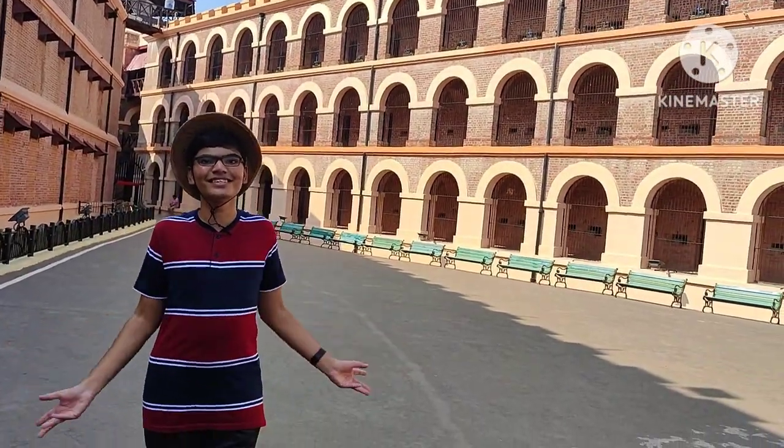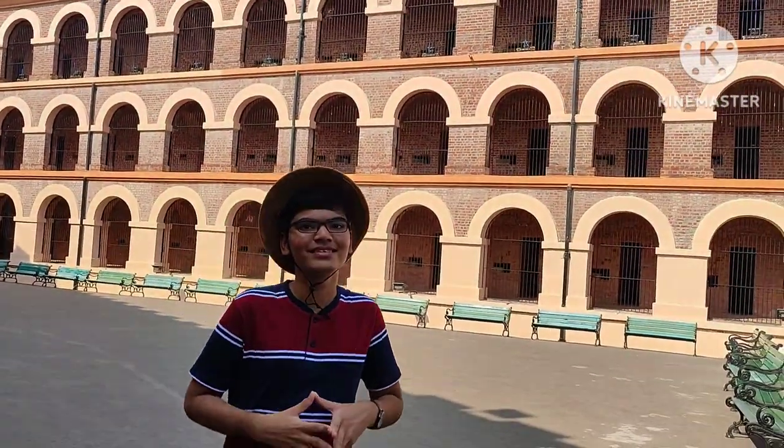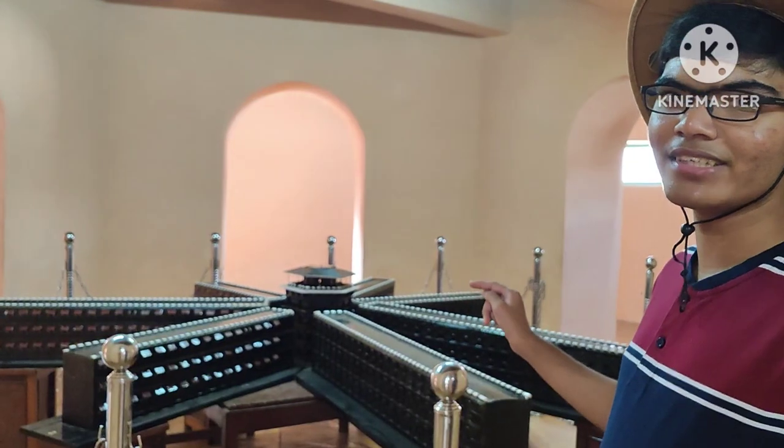Hey guys, we are at Cellular Jail right now. As you can see, it is built as a seven-spoked bicycle wheel. Here we have a model of Cellular Jail, and as you can see, it is constructed as a seven-spoked bicycle wheel.